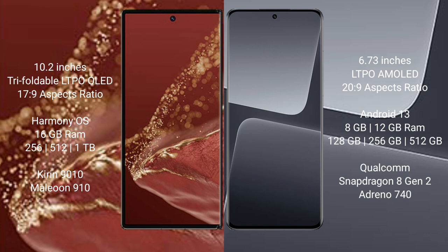The Huawei Mate XT Ultimate runs on the HarmonyOS operating system. The Xiaomi 30 Pro runs on the MIUI 13 operating system. The Huawei Mate XT Ultimate comes with 16GB RAM and 256GB, 512GB, or 1TB internal storage, powered by the Kirin 9010 processor.